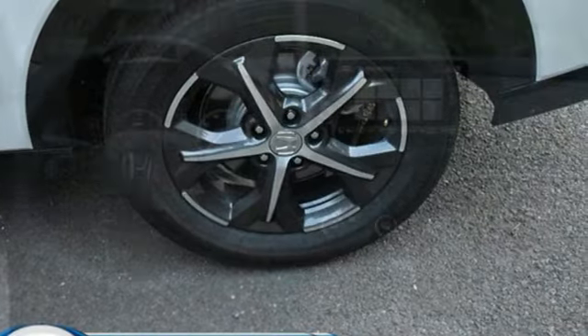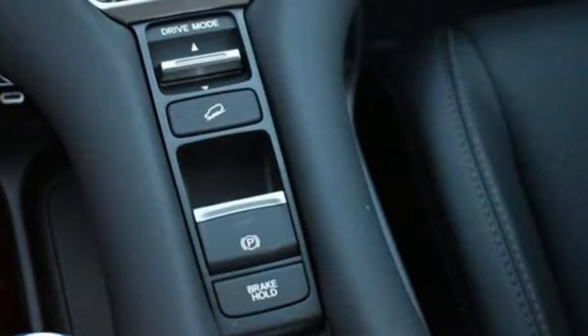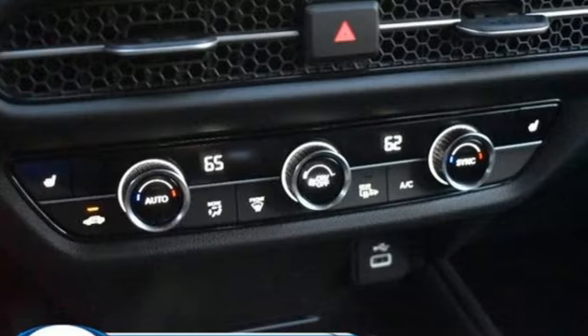Inductive device charging, external memory control, express open and closed sliding and tilting sunroof, doors and push-button start proximity key, and steering assist cruise control.